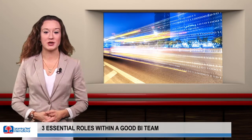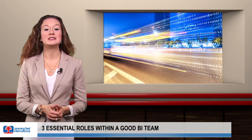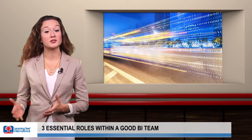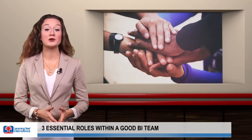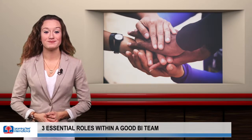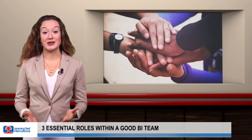invaluable, especially if that person understands what BI can accomplish. Two is the innovative executive — every technology group needs a business leader to champion it across the organization. An executive who focuses on innovation and cares about data can play this role and drive necessary cultural change.